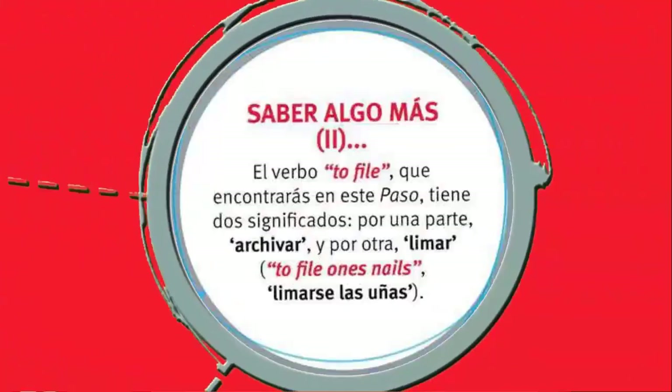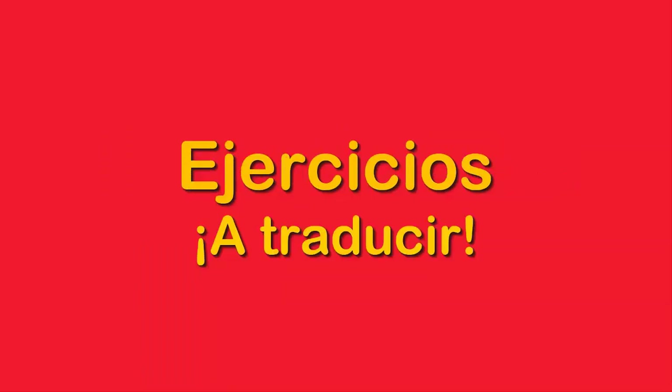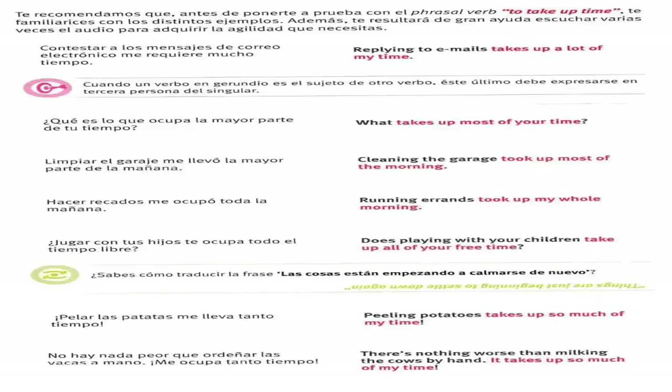Paso 4. Phrasal verb. Now we're gonna look at the phrasal verb 'to take up time,' which is ocupar tiempo. Contestar a los mensajes de correo electrónico me requiere mucho tiempo — replying to emails takes up a lot of my time. ¿Qué es lo que ocupa la mayor parte de tu tiempo? — what takes up most of your time? Limpiar el garaje me llevó la mayor parte de la mañana — cleaning the garage took up most of the morning. Hacer recados me ocupó toda la mañana — running errands took up my whole morning. Jugar con tus hijos te ocupa todo el tiempo libre — does playing with your children take up all of your free time?